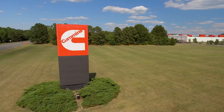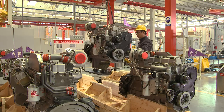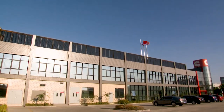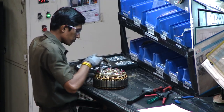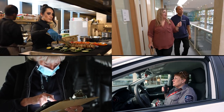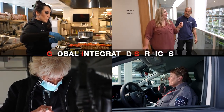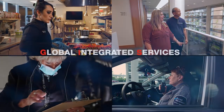Consider a typical day at Cummins. Products are designed, manufactured, marketed, as people around the world work to deliver solutions. Yet, have you ever wondered what it takes to make a typical day happen? There's a group at Cummins that makes a typical day typical. Global Integrated Services. GIS. The people behind the scene.